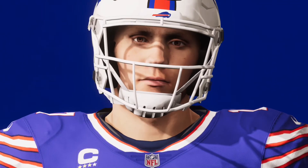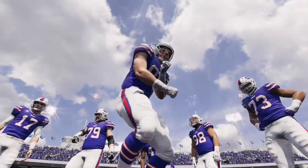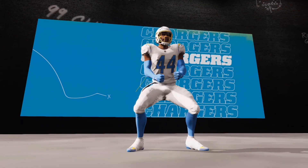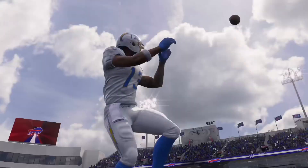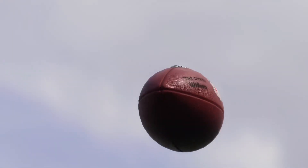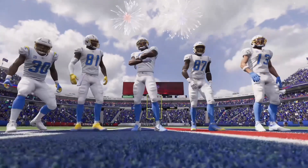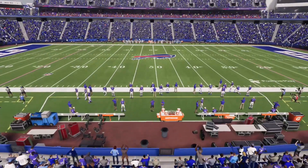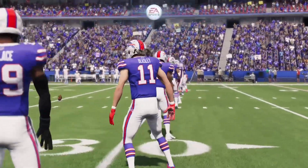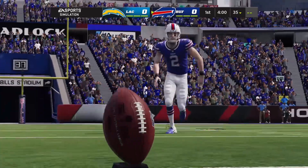Today from Bills Stadium in Orchard Park, New York, this is the NFL on EA Sports. We'll see Josh Allen and the Buffalo Bills taking on Justin Herbert and the L.A. Chargers. They indeed love their football here in upstate New York. The folks in Buffalo love their Bills, and a moment ago they entered to the delight of this sold-out crowd. They're set for football as their Bills will do battle with the Los Angeles Chargers. And we are underway in Buffalo.